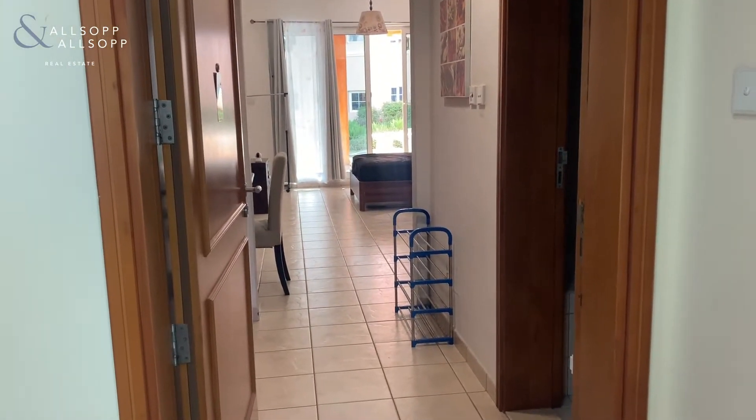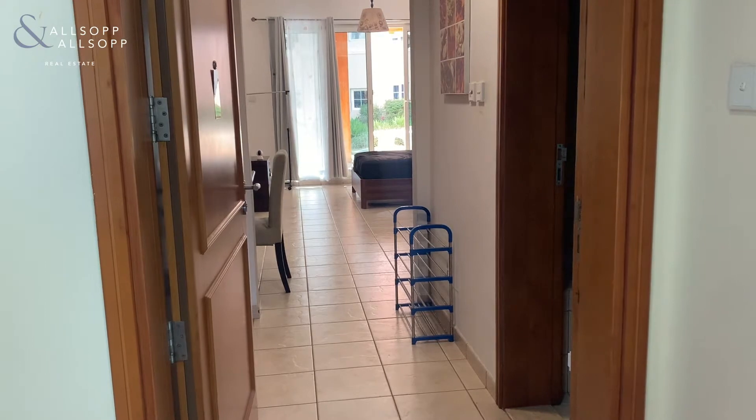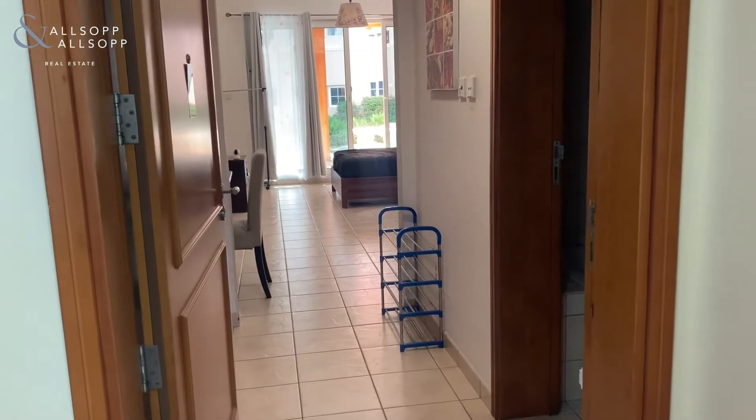Hi guys, this is Jordan from Allsop and Allsop Real Estate Brokers, here to show you a studio apartment in Garden West in Green Community East.